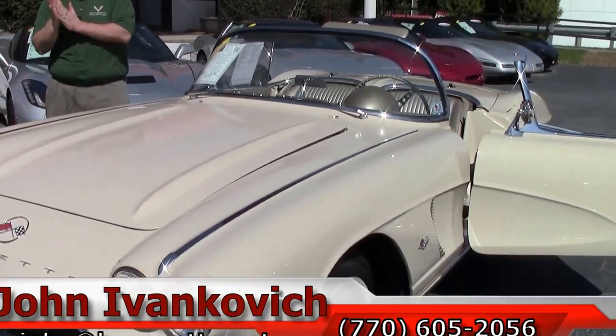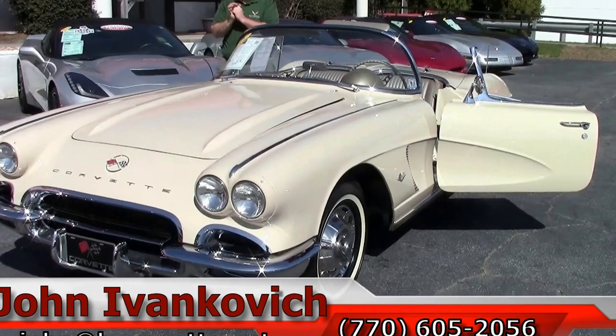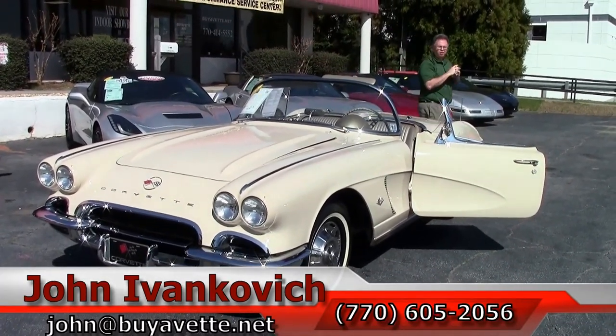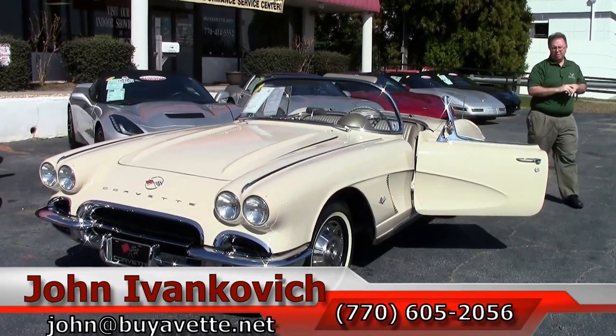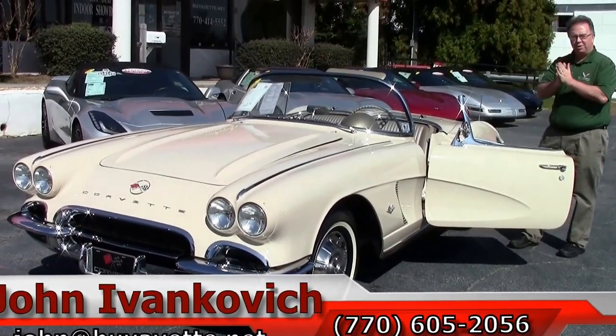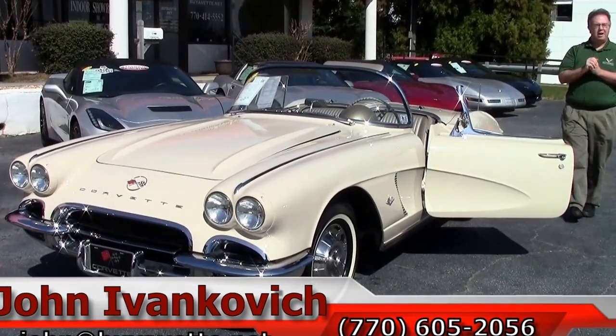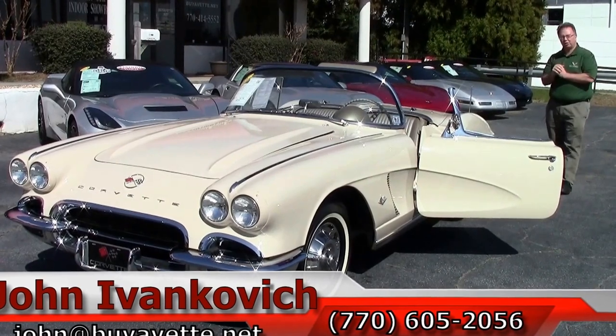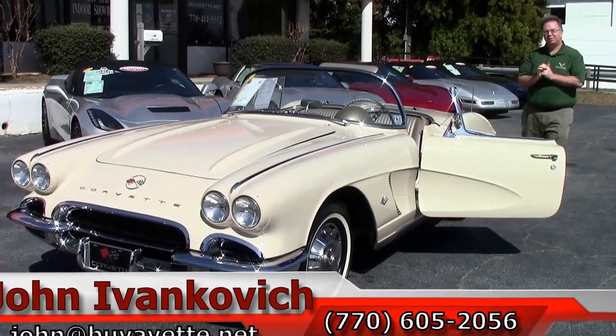Folks, if you're looking for a really nice driver class Corvette, this is a really nice first generation Corvette to take to your local show or just to enjoy on your favorite day. Give me a call at 770-605-2056 or email john at buyavet.net. Please subscribe to our YouTube page so you get to see all the new inventory as it comes in first. We'll see you on the road.